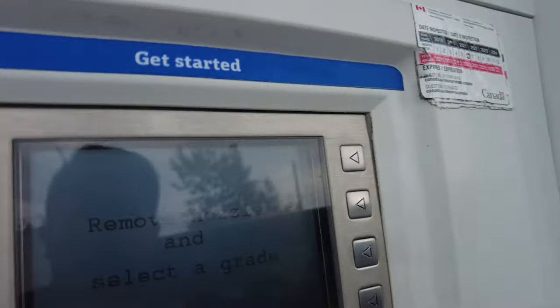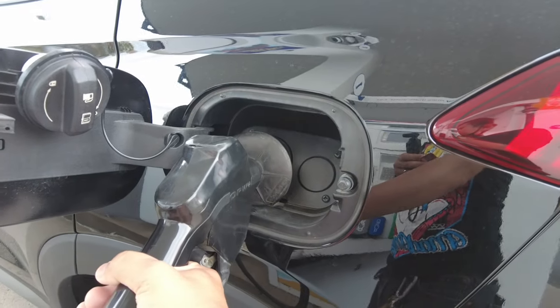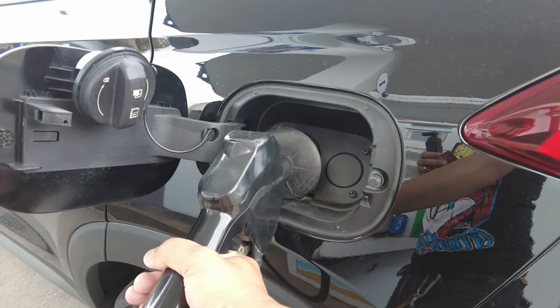Waiting for approval, and beginning fuel. As I mentioned po mga kap, ikaw na nagbayad, ikaw magkakarga — so that's how it works here. Ngayong summer walang problema, kasi hindi naman ganon kalamig. Problema pag winter or snowing — kahit malamig, kailangan mong magkarga pa rin.